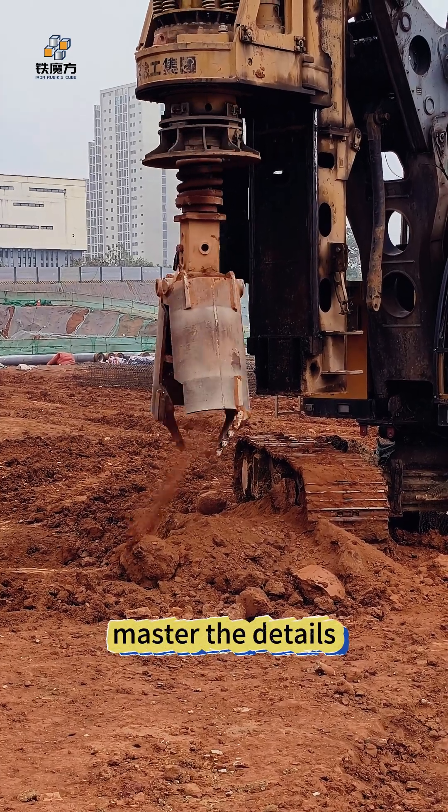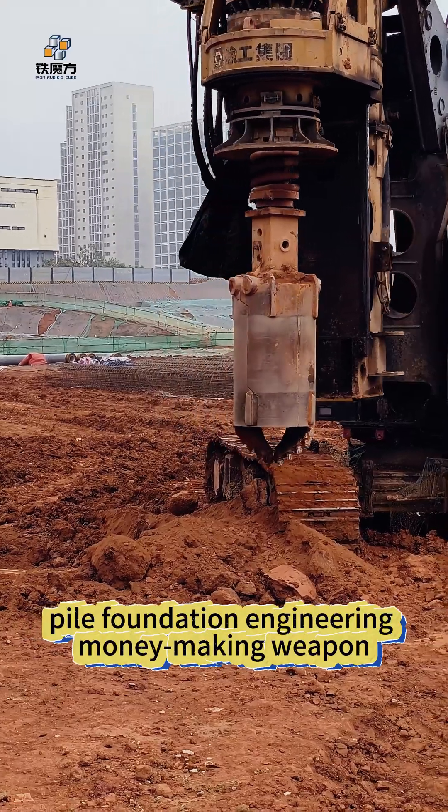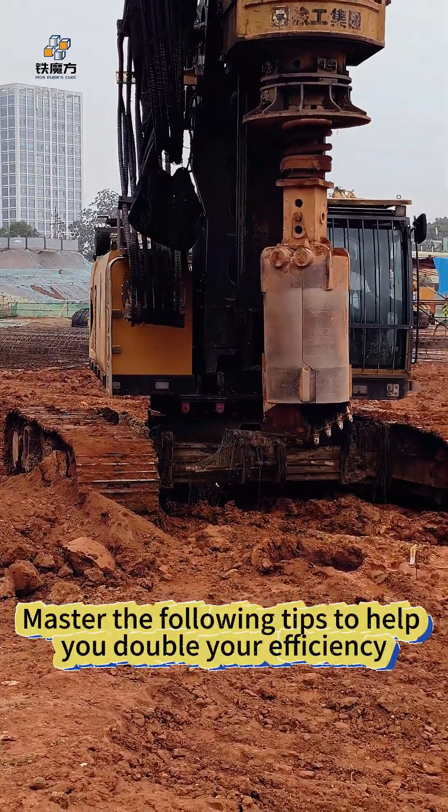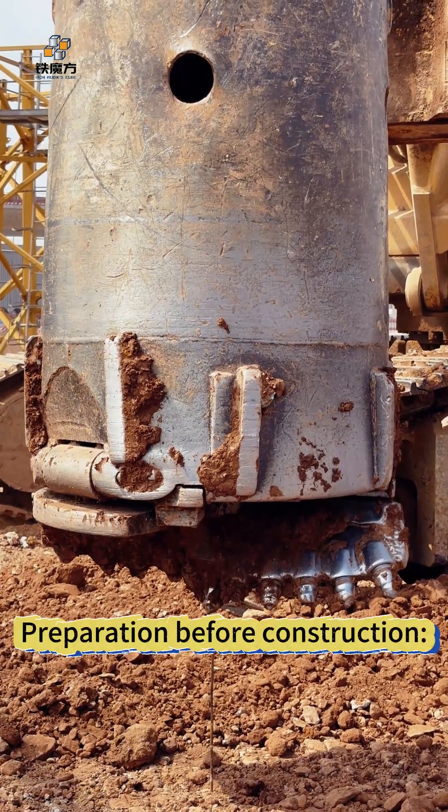Master the rotary drill and its details to earn 500,000 more in pile foundation engineering. Master the following tips to help you double your efficiency and make your income soar.